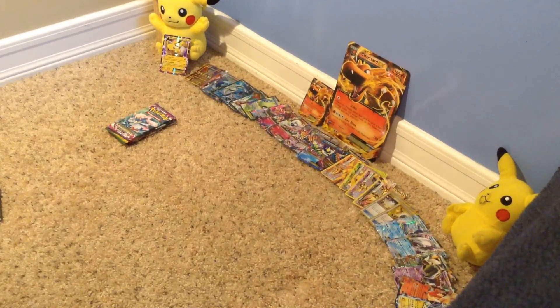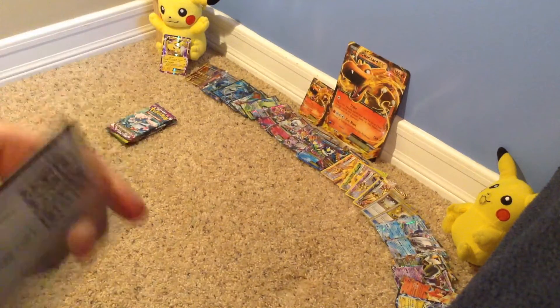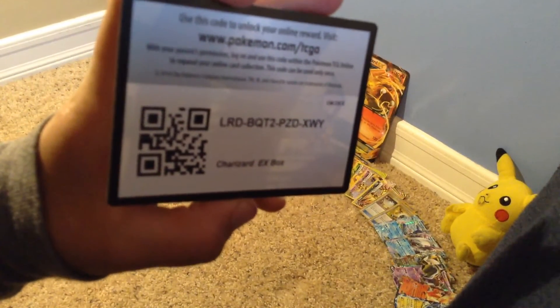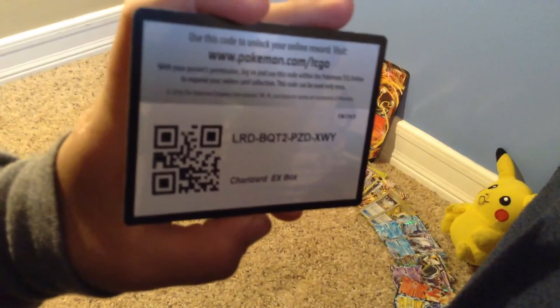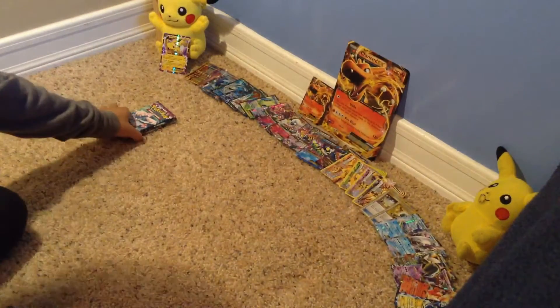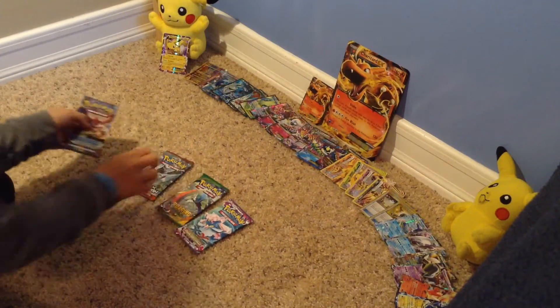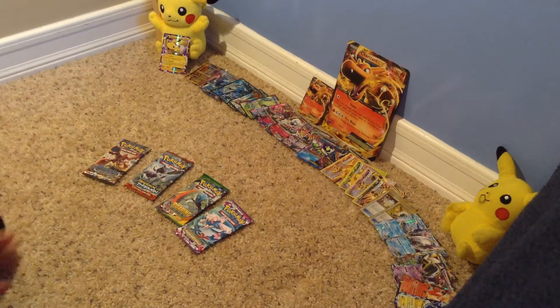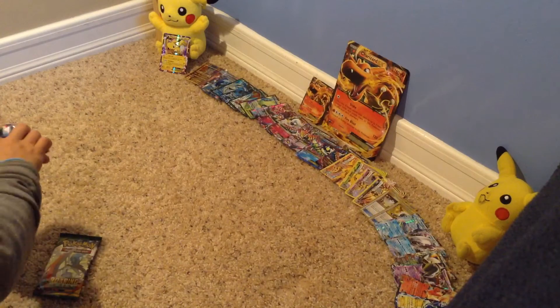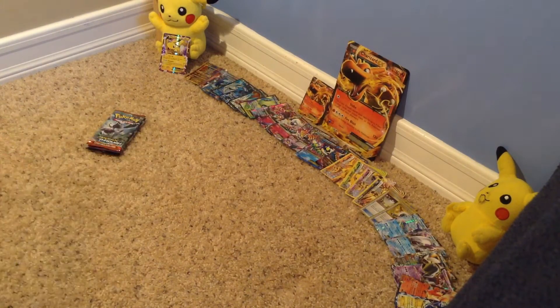With my little Charizard - it's kind of like me and my dad. I'm the little Charizard and he's the big Charizard. Here is our code - it's a white code, so that's good. I'm going to throw the codes right there. Let's crack into it. I think I'm going to go with Roaring Skies, then Breakthrough, Phantom Forces, and save the Steam Siege for last.